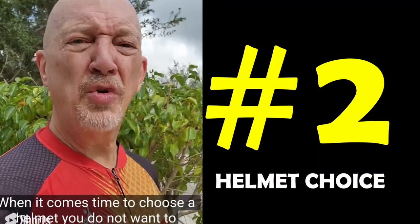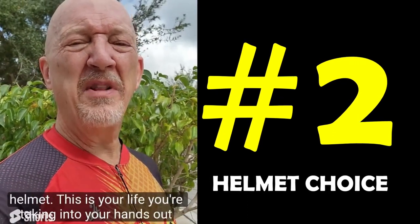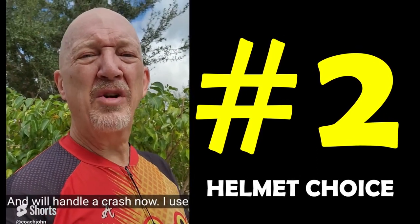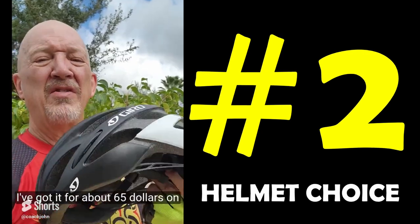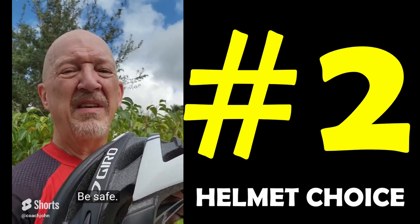When it comes time to choose a helmet, you do not want to go out and buy a $14 or $15 helmet. This is your life you're taking into your hands out there. You want to choose a helmet that is of high quality and will handle a crash. I use this Giro Savant — I've got it for about $65. You don't want to spend massive money; you're just beginning. Get a nice helmet. Be safe.